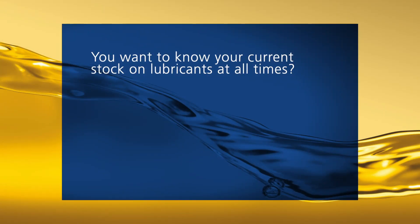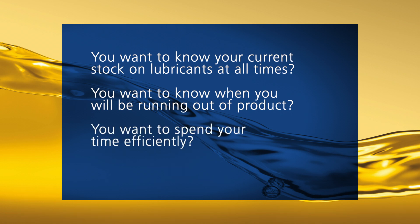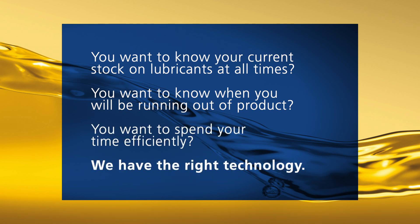You want to know your current stock on lubricants at all times? You want to know when you'll be running out of product? You want to spend your time efficiently? We have the right technology.